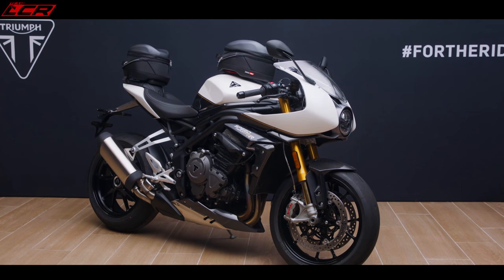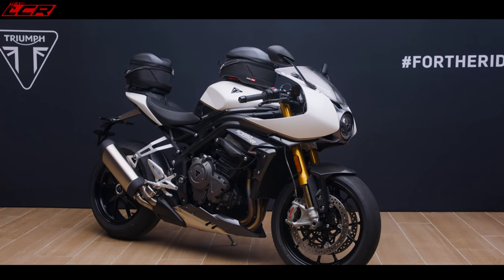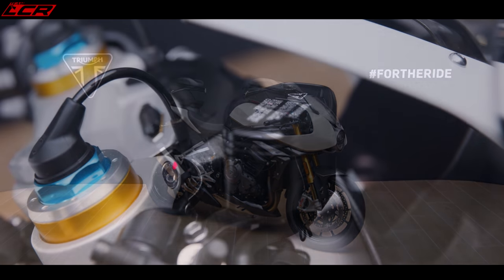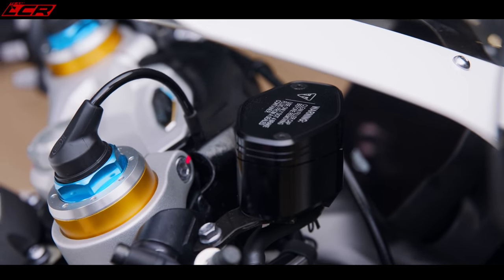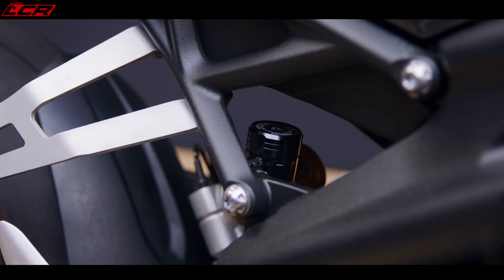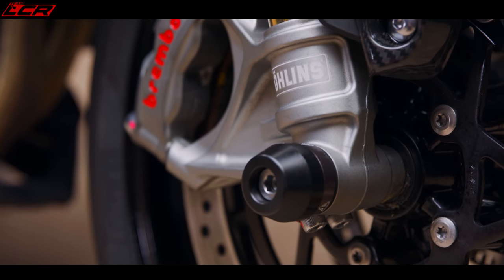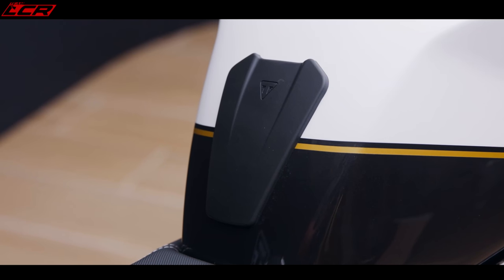The pillion seat is included with the bike, so you get both the pillion seat and the seat cowl — most other manufacturers charge extra for the cowl, so that's a nice touch. Seat height is 830 millimetres, exactly the same as the Speed RS. The Speed RS's seat is quite narrow so shorter riders can get their feet on the ground. There are no adjustable seat options, same as the Speed, but it's not an overly tall bike.